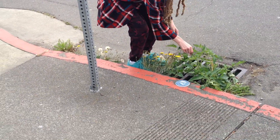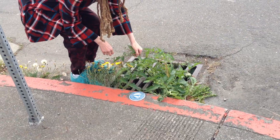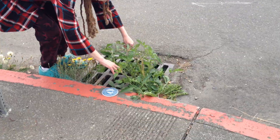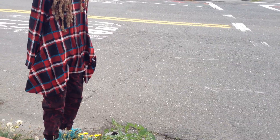Look what's growing out of the storm drain in Arcata. What is that? Tomato plants. It might be one, it might be two, but tomatoes are growing out of the gutters.